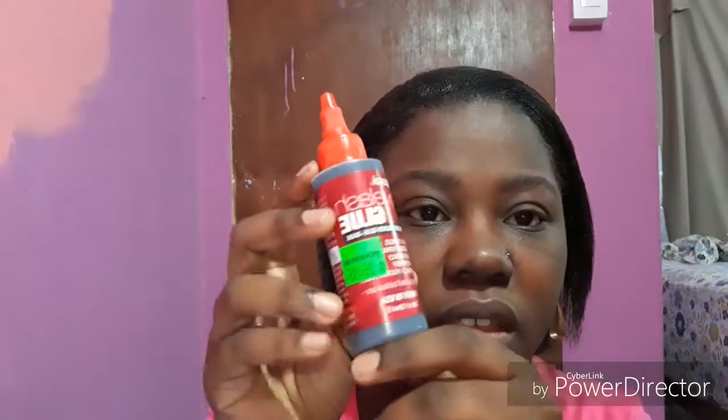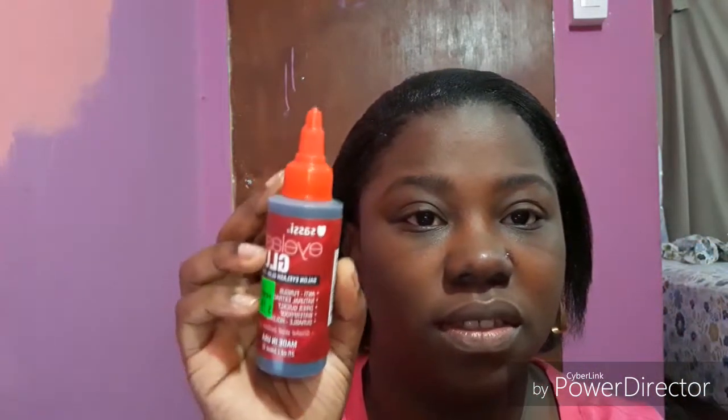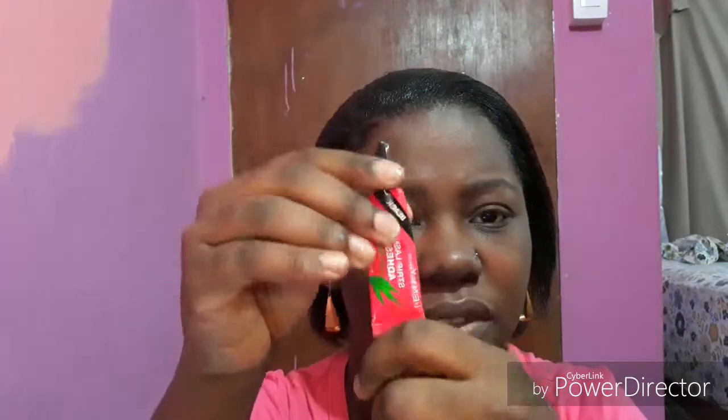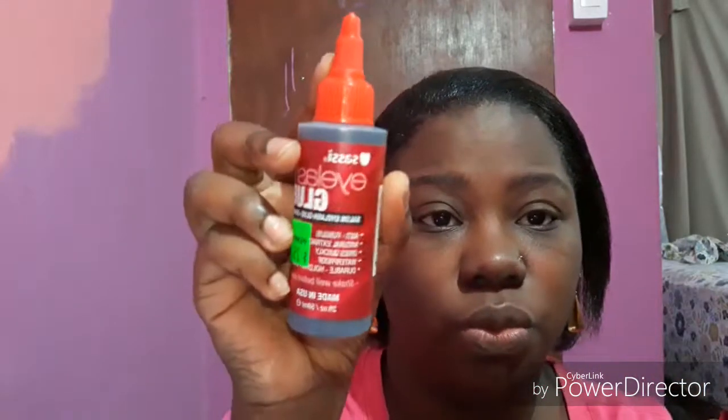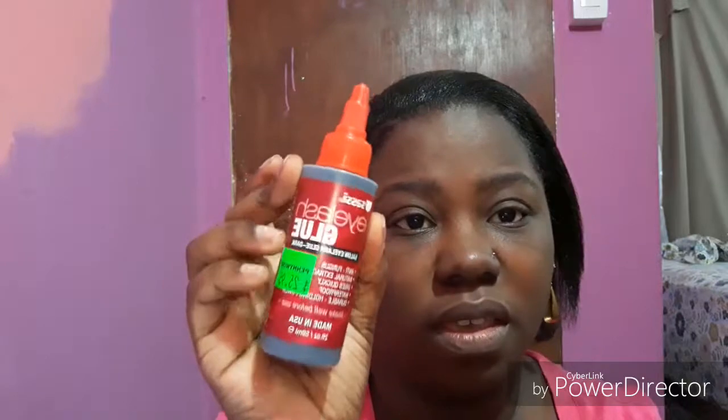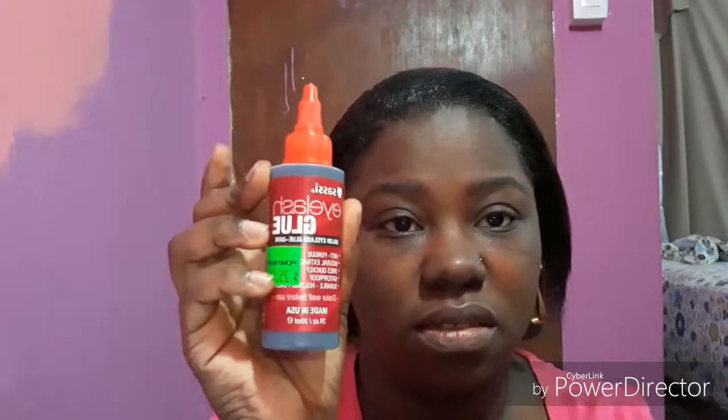I picked up this glue because I always hear people talking about this Sassy eyelash glue. I used to use the Kiss brand. This is overall good but it's small — this one is 0.25 ounces and is $20, while this other one is 2 ounces and is $25. So you can see which one makes more sense, but I'm not sure how this one performs even though I hear people talking about it, so I want to try it.